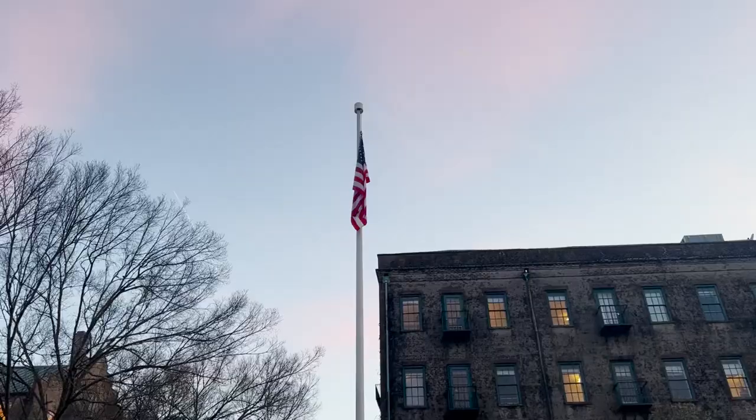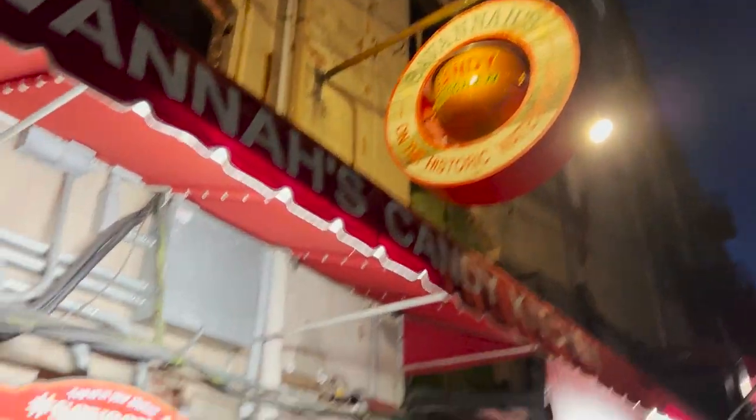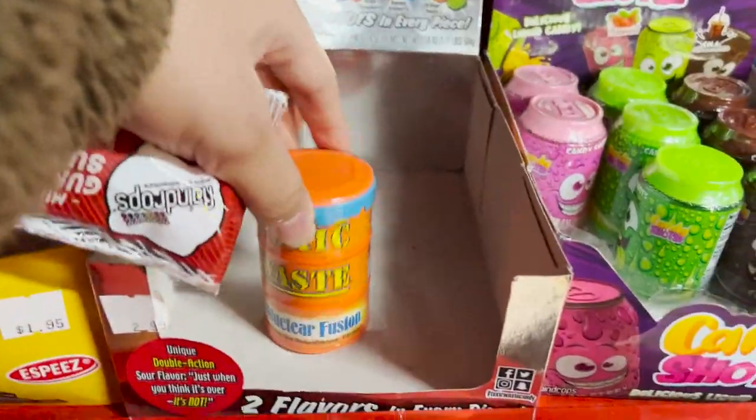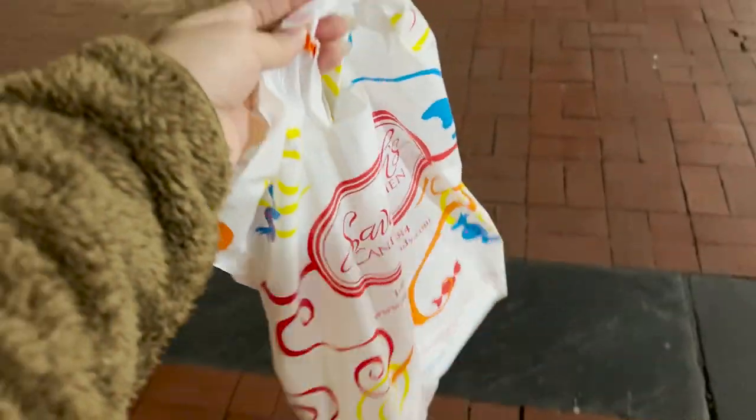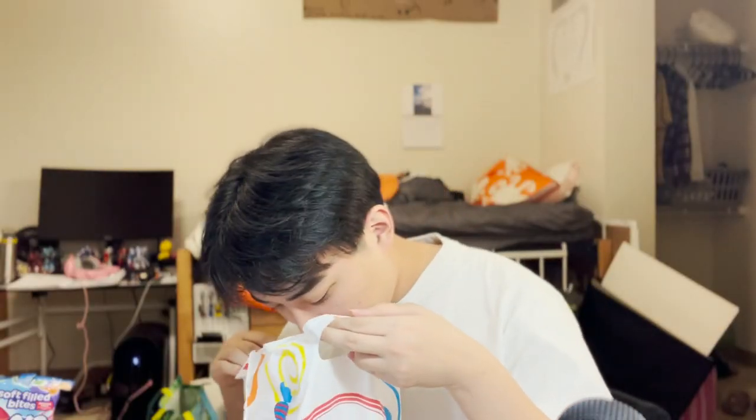Hello, today we're going to be trying old weird candy I got from my local candy store. Here's some footage of me getting the candy from Savannah Candy Kitchen or whatever it's called. So I got this bag here. I got a bunch of stuff from my local candy store. I know I'm just gonna try them one by one — there's a lot of weird things in it. I think there's some fun things in it as well.